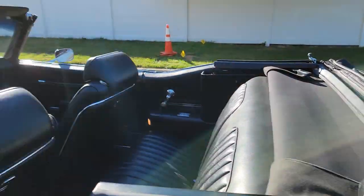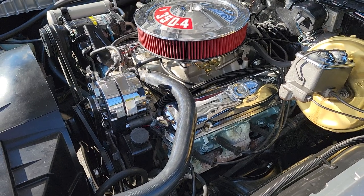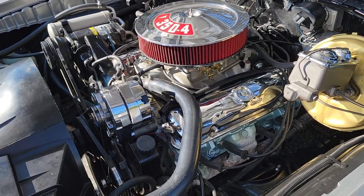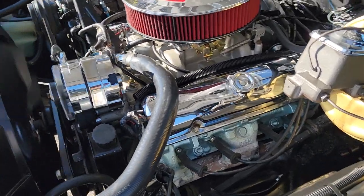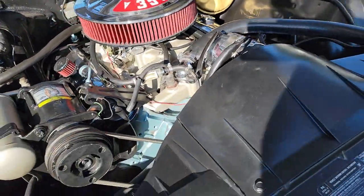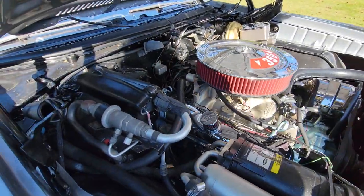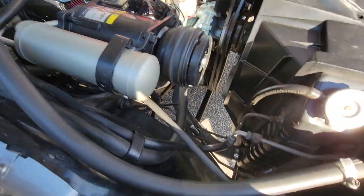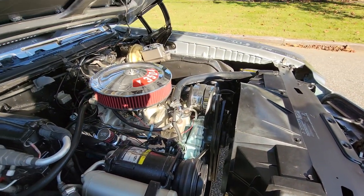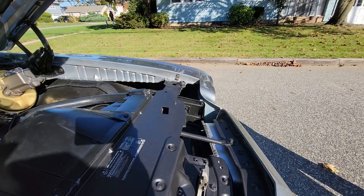Beautiful power top too. The original 350 with an Edelbrock high-rise manifold and 650 carb. Power steering, power brakes. It's got cast manifolds on it, hot headers, chrome alternator. Working air conditioning — you can see the new style upgrade. Pain in the neck breather. Electronic ignition. Yeah, and ABS — that's the best.